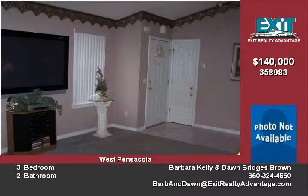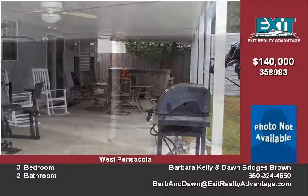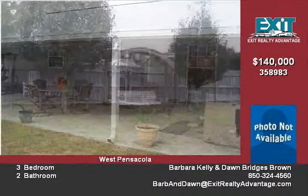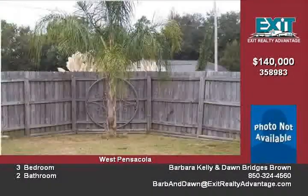Kitchen with ceramic tile floor, breakfast bar, built-in microwave, dishwasher, lots of cabinet space, and a large pantry. Kitchen looks into the dining area with chair railing, ceramic tile floor, and a slider door exit to the huge covered back porch.